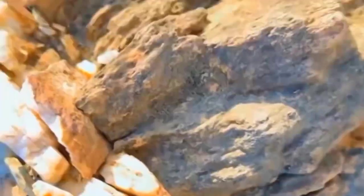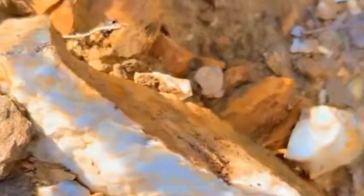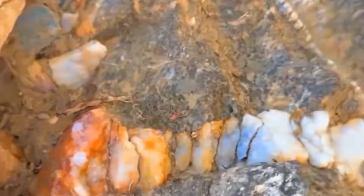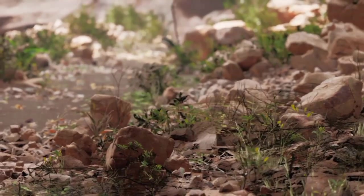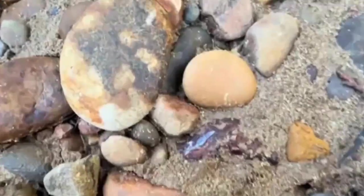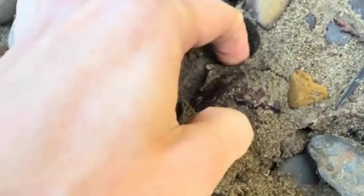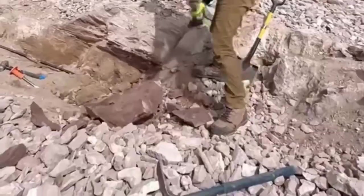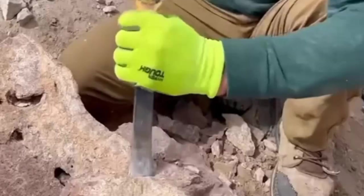Geologists often say the Earth hides nothing — we just fail to notice. Each crystal, vein, and pattern tells a part of Earth's autobiography, and those who learn to read it often find treasure where others see trash. So the next time you're hiking, gardening, or walking along a dry creek bed, pay attention. That rough gray pebble in your hand could be a forgotten gemstone, a slice of ancient history, or even a key to untapped mineral wealth. The Earth is constantly offering clues in shimmer, color, and texture, and the people who take a second to look closer often find what others will never notice.